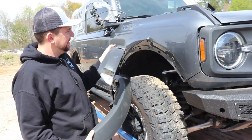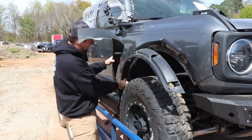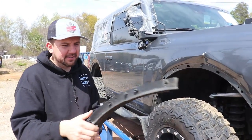It's got the quick-connect fenders — the flares go on and off. Look at that, just turn it and the flare comes right off. So just in case you want to take your flares off going through trails so it doesn't bottom out. Wow, that came right off — quick disconnect for the flares. That's interesting.